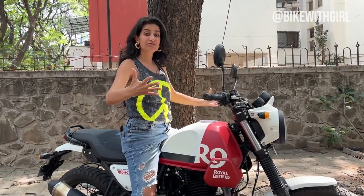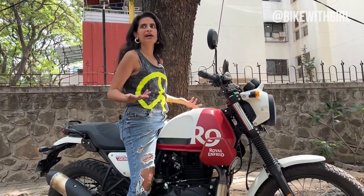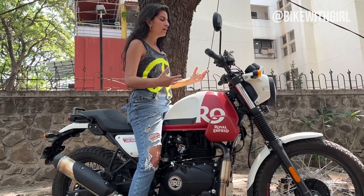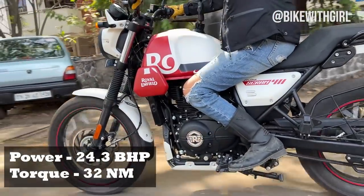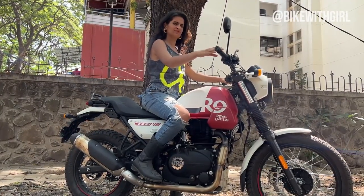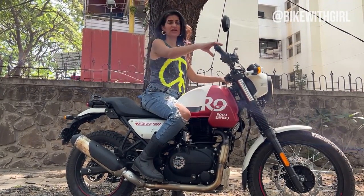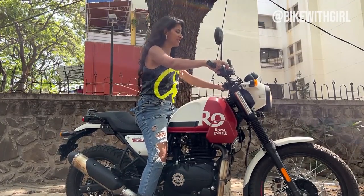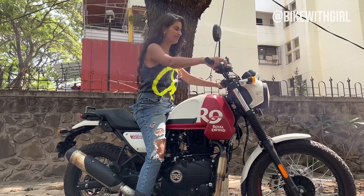Essentially this is running the exact same engine as the Himalayan. Jo log ko Himalayan bahut badi lagti thi for daily commutes — that is the feedback I have gotten from riders and motorcyclists that I know. This is a 411cc single cylinder air-cooled engine, and it sounds like this. Yeh suni sunai awaz hai by the way — this is not the first time I am hearing this, or you for that matter.